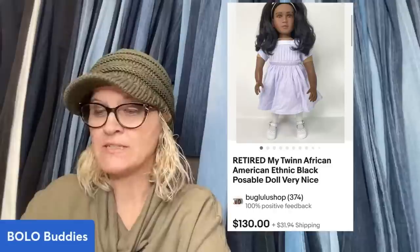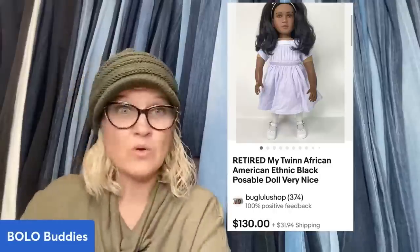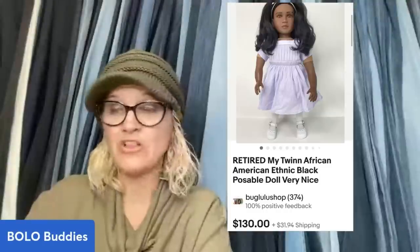This is another retired My Twin doll — she sold for $130. The next one sold for $80. Definitely, definitely be on the lookout for these types of dolls. They are definitely a bolo.